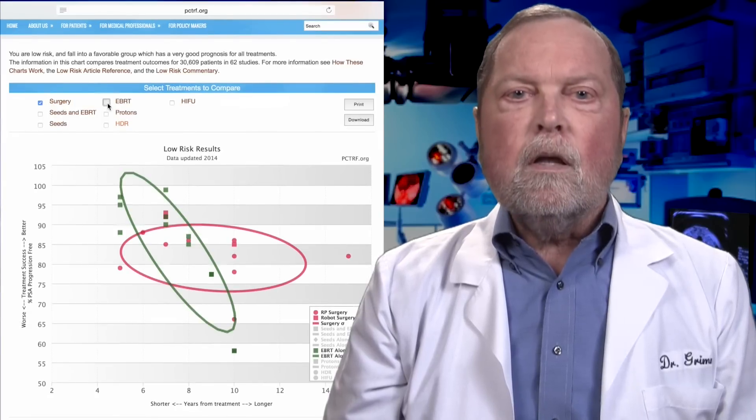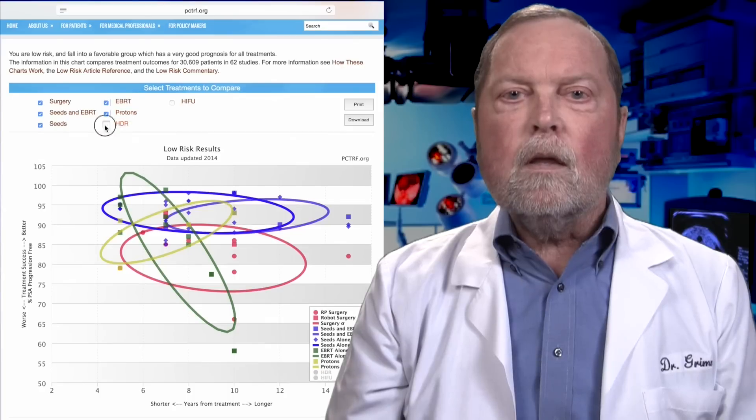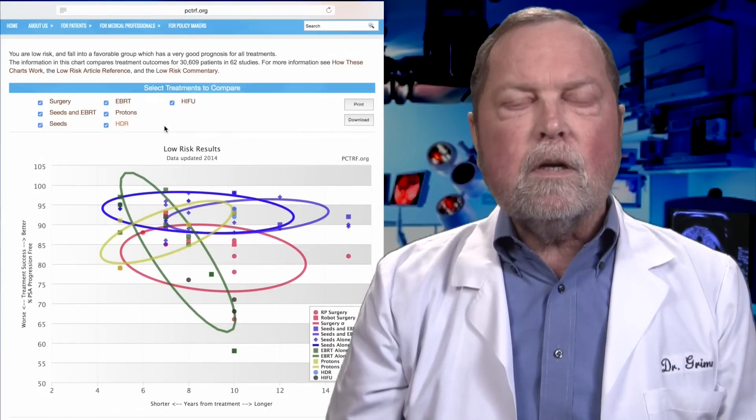We encourage patients to evaluate and compare the results of the various treatments for prostate cancer. By doing so, patients can understand which treatment will result in the cancer going away and never returning in their lifetime. We've analyzed prostate cancer treatments for thousands of patients and made this current, up-to-date information available so that you can make a good decision regarding which treatment will result in the cancer never returning in your lifetime.